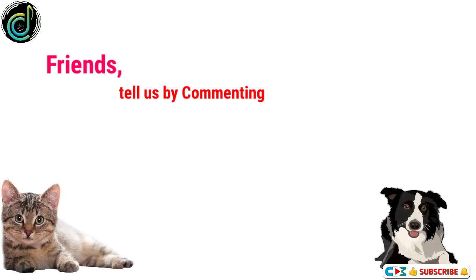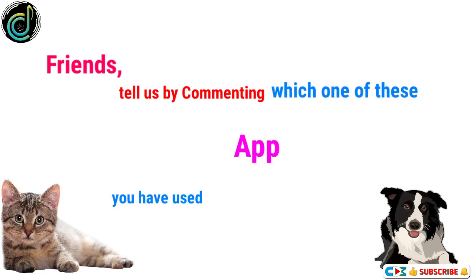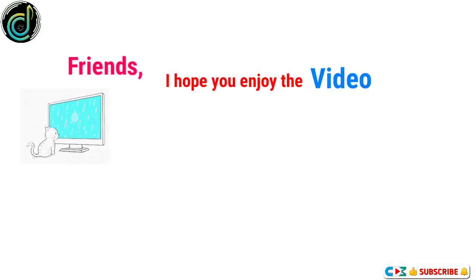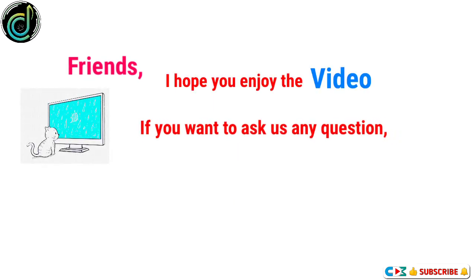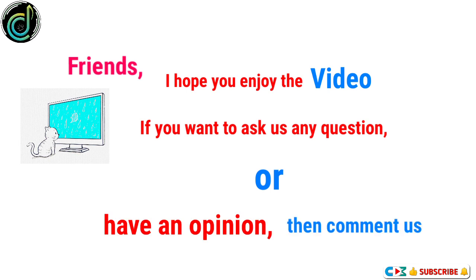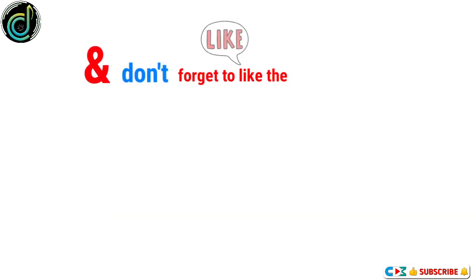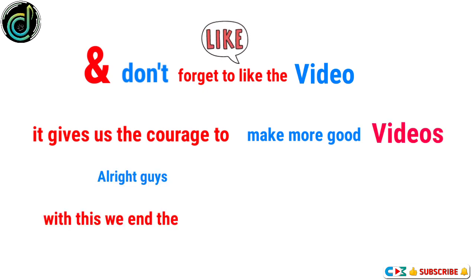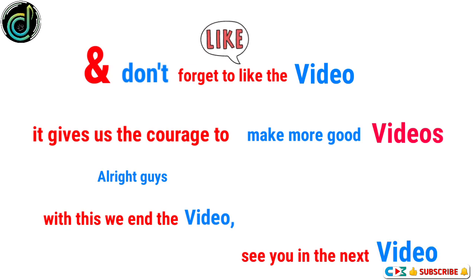Friends, tell us by commenting which one of these apps you have used on your cat or dog. I hope you enjoyed the video. If you want to ask us any question or have an opinion, comment below and don't forget to like the video — it gives us the courage to make more good videos. Alright guys, with this we end the video, see you in the next video, goodbye.